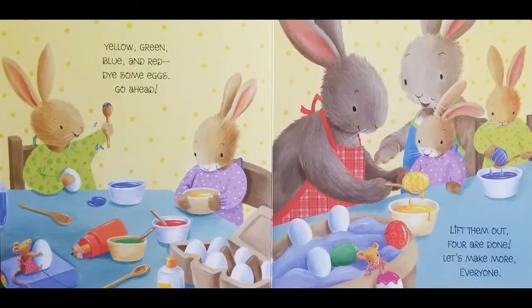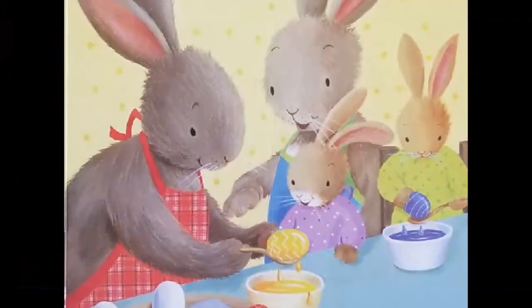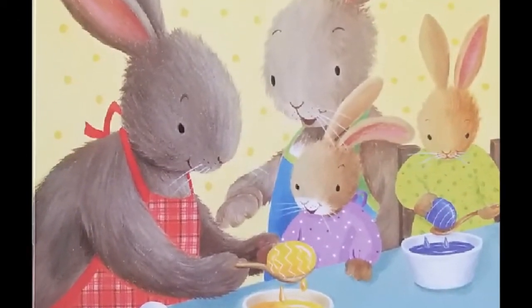Yellow, green, blue, and red. Dye some eggs, go ahead. Lift them out. Four are done. Let's make more, everyone.